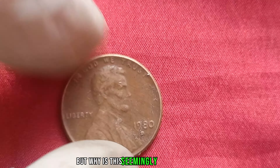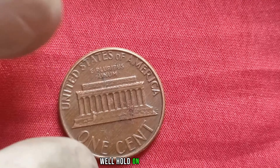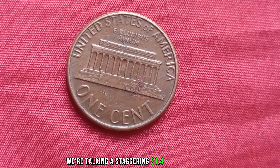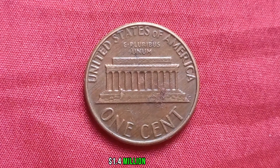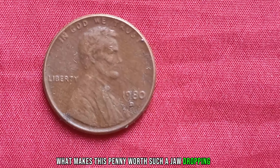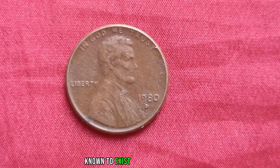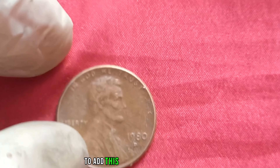But why is this seemingly ordinary penny causing such a stir in the numismatic community? Well, hold on to your hats, because the current market value might just blow you away. Brace yourselves — we're talking a staggering $1.4 million dollars. With only a handful of these pennies known to exist in pristine condition, collectors are willing to pay top dollar to add this gem to their collections.